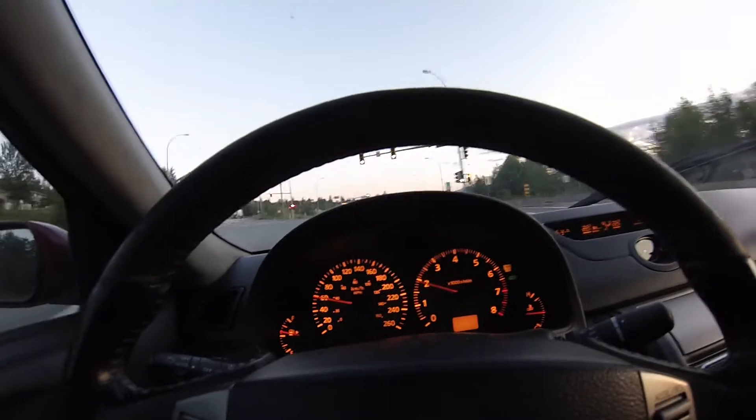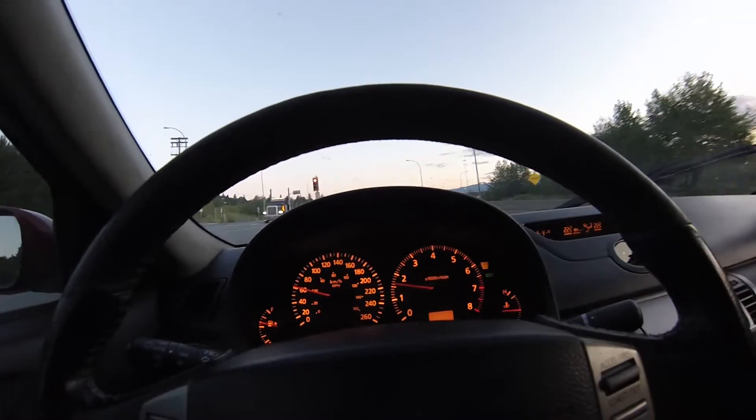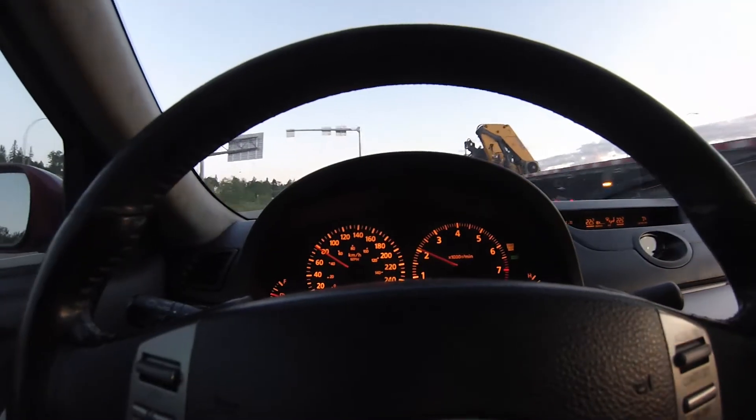Step number five is specifically for manuals, though there's something here for automatics too. For me it's keeping my RPM shifts at 2,000 RPM — approaching 2,000 RPM into fourth gear, fifth gear. If you do that you're not burning a lot of fuel, and you sure cannot speed while shifting at 2,000 RPM. It will help your fuel economy.